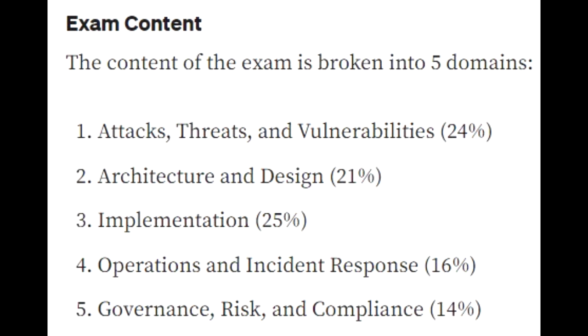Number two is architecture and design. IT is not just one system or one software or one application — it's a number of moving parts. You might have an Oracle database on Linux, SQL on Windows and Azure, AWS cloud, a financial system, HR using ServiceNow, and all kinds of systems working together. You're in charge of the security for all of it, which is why architecture and design is very important and makes up 21% of the test.